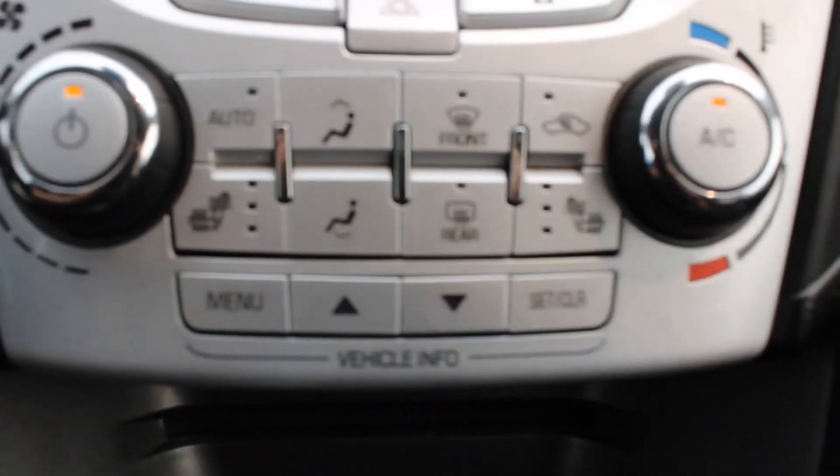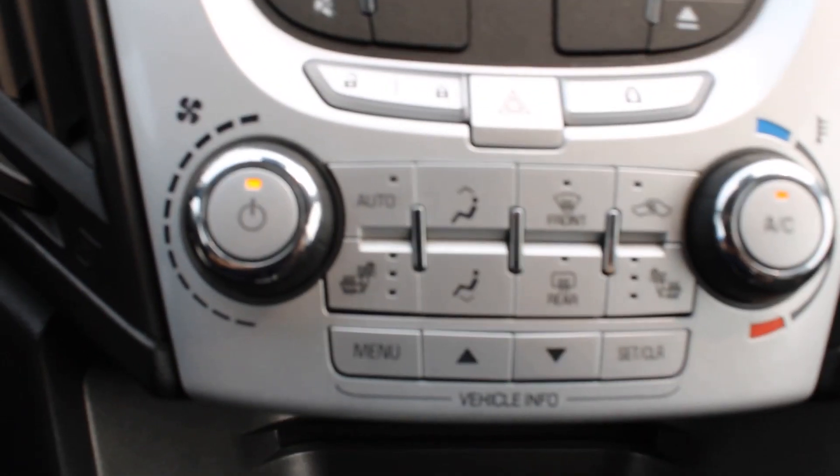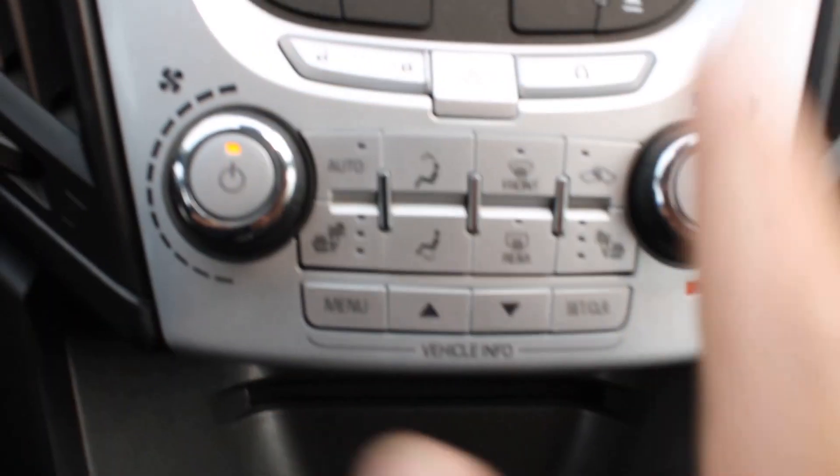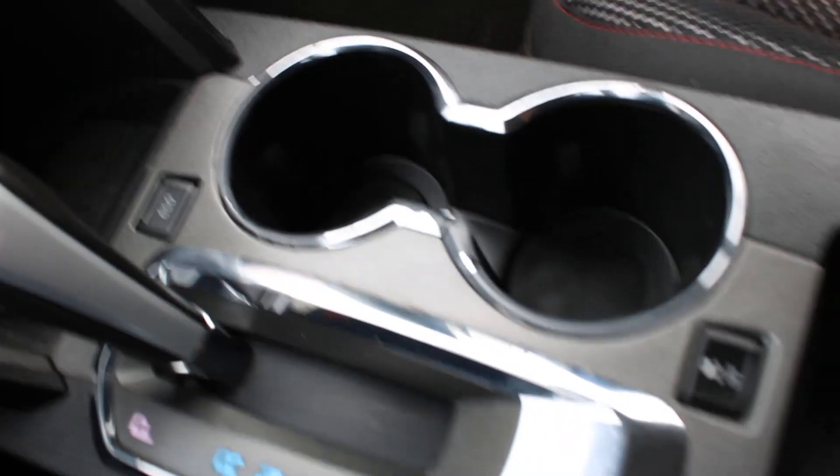This is the climate control, and it looks great. You do have heated seats, air conditioning, rear vent, and all the controls. It's like a breezeway — an open-concept style — so you can enjoy a nice trip. There is the transmission with your traction control, and of course you've got that leather-stitched armrest.